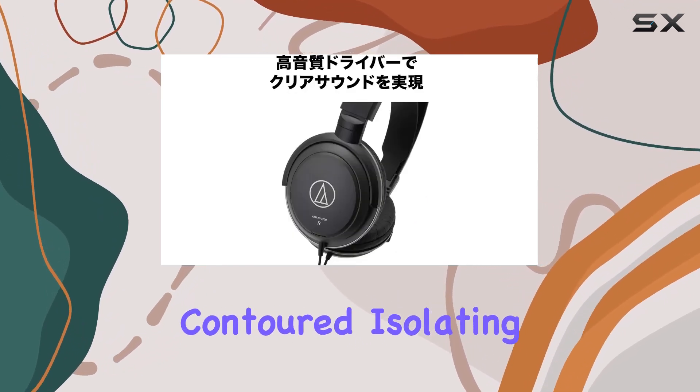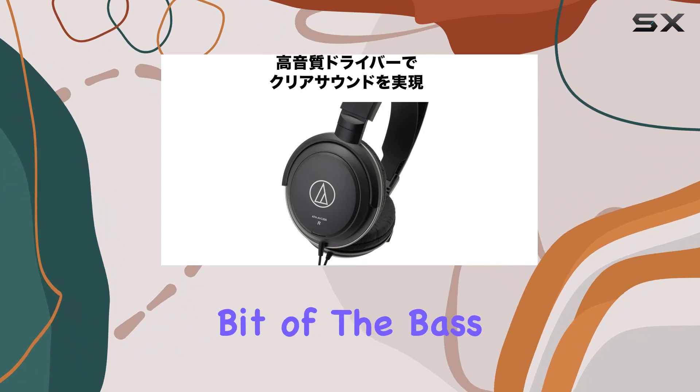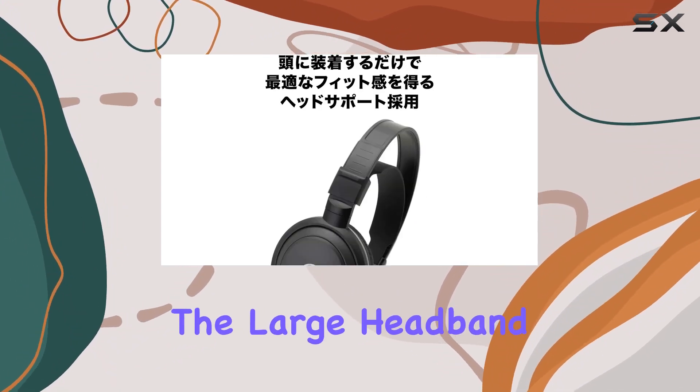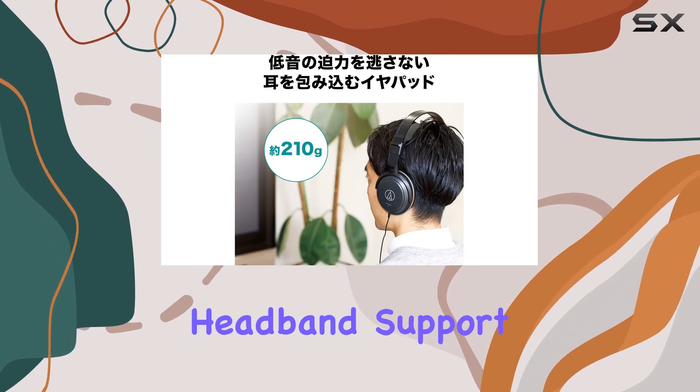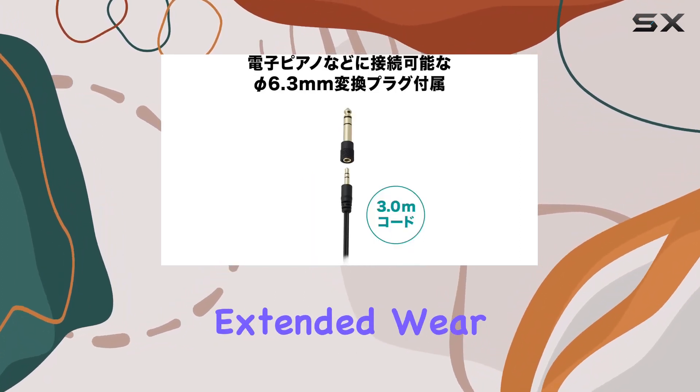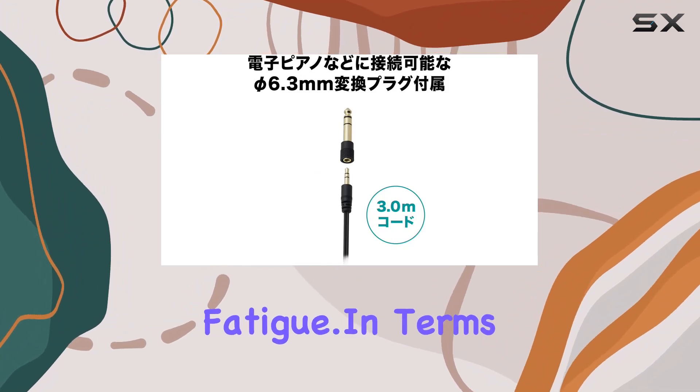The contoured, isolating ear pads are designed to retain every bit of the bass, providing a full-bodied sound experience. The large headband, paired with an adjustable headband support, ensures a comfortable and secure fit, allowing for extended wear without causing fatigue.